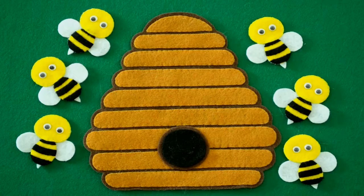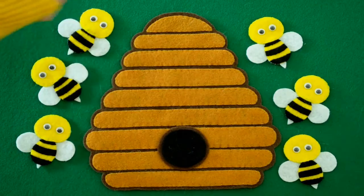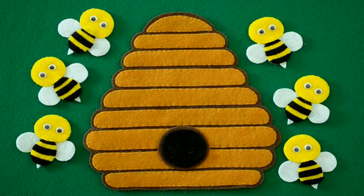So first let's count them to make sure. One, two, three, four, five, six. So we have six little bumblebees buzzing around their hive.